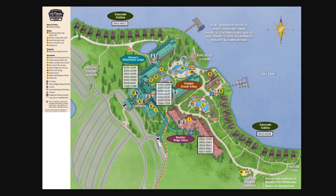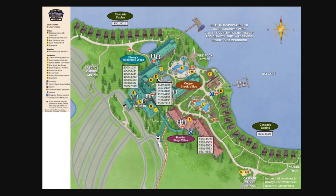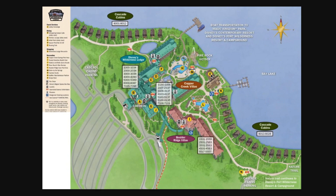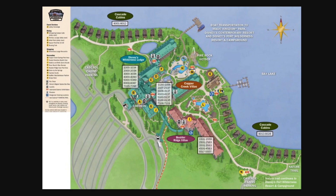For dining: Whispering Canyon is right here; Territory Lounge is at C; Artist Point — now character dining, currently closed — is at D; Roaring Fork is the quick service at F; and Geyser Point is fantastic — it's a hybrid quick service and table service with beautiful waterfront views, heat lamps for cooler days. You can also rent bikes and boats in this area.